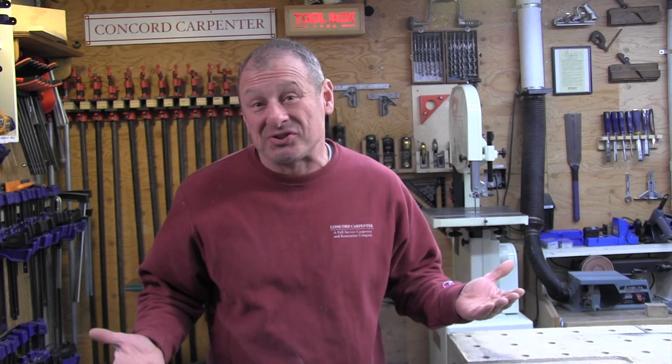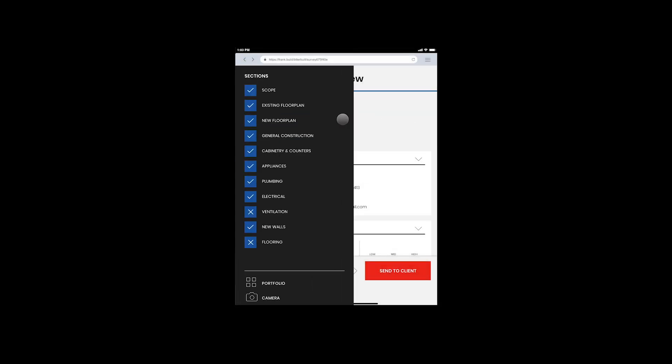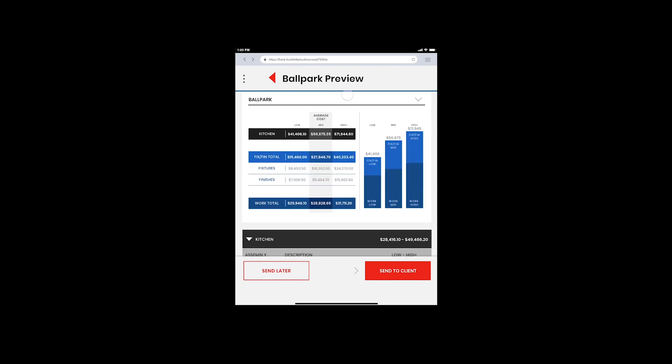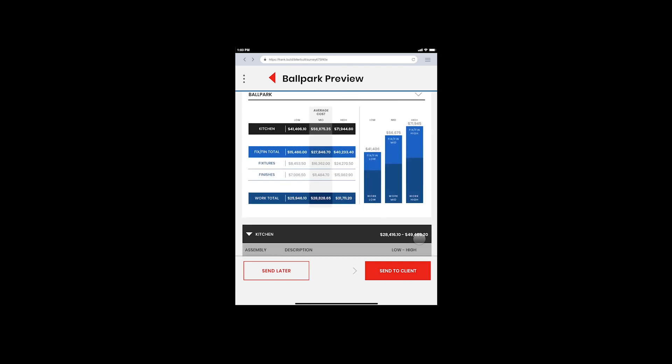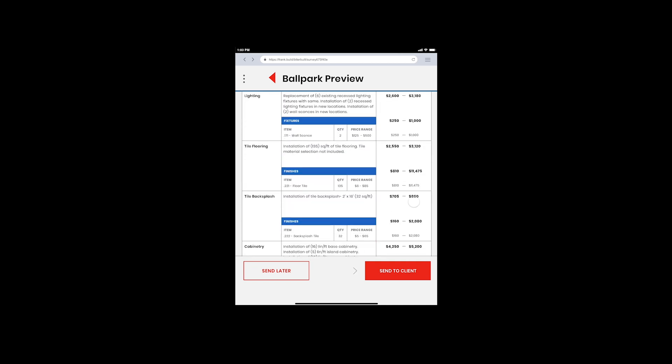This is possible because the system works on a built-in construction intelligence system designed by contractors. All the data Frank generates is easy to change based on the way you like to work. When you're done setting everything up, Frank automatically generates a super detailed estimate you can share with your client right on the spot. Everything is presented as a price range, so you're not locked into a fixed estimate price.